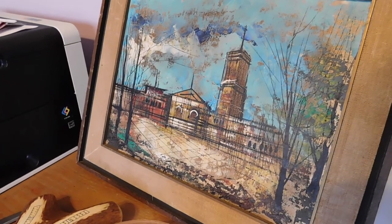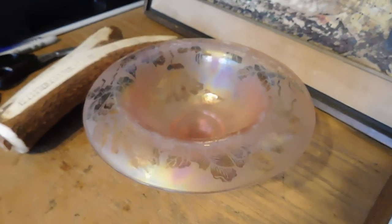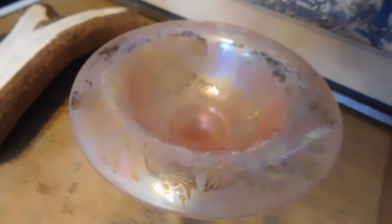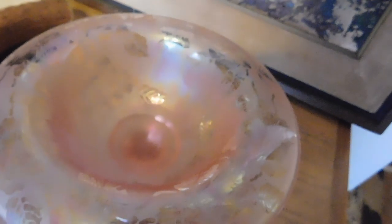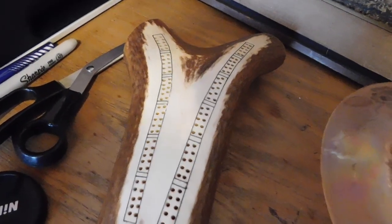We have this architectural painting — that sold for $88. And this lovely piece of pink iridescent etched glass — no name on it; I don't know who made it. I'm not really a glass person, but anyway, that sold for $29. And this is a cribbage board made from an elk antler — that sold for $78.